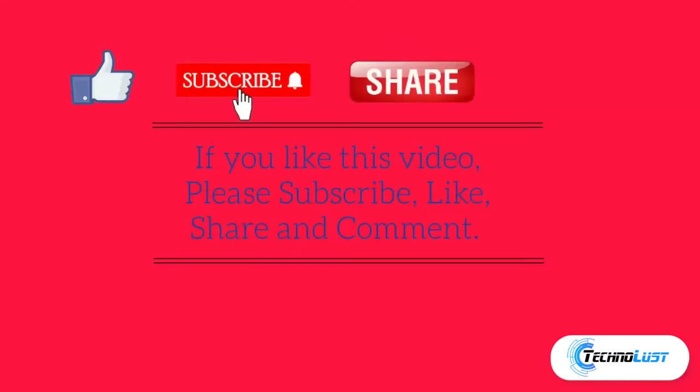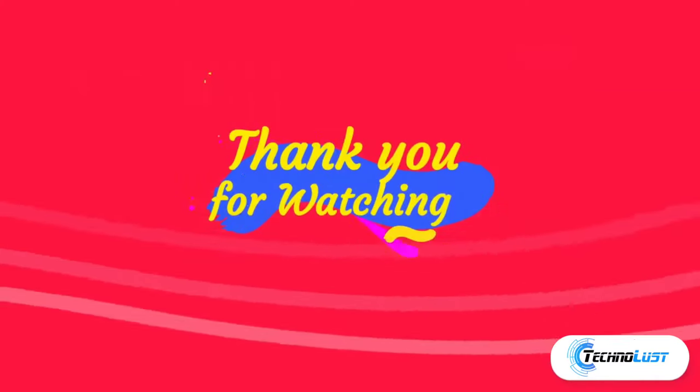If you liked this video, please subscribe, like, share, and comment your thoughts below. Thank you so much for watching.